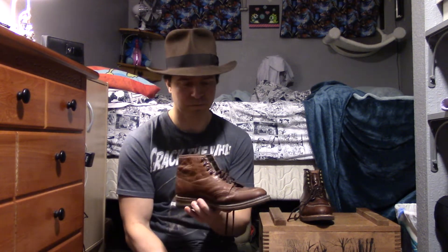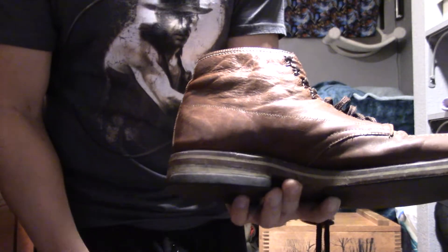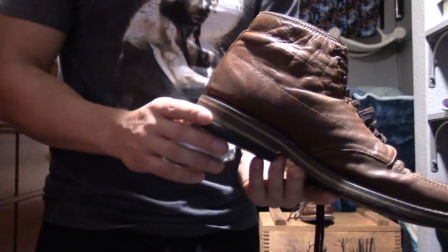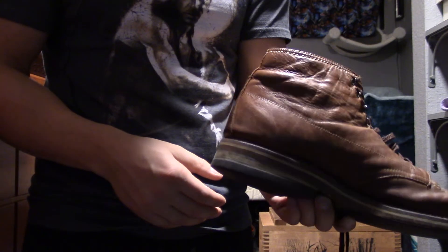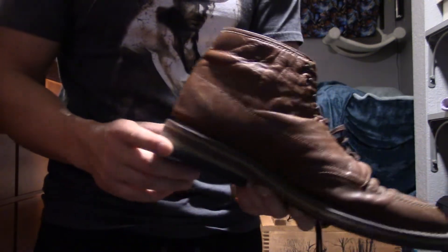Moving to the more expensive options — this is the Todd's Costume Boot. In my opinion this is a really, really good boot and was the very first screen-accurate Indie boot I bought. It doesn't have the heel stitch, but it's got everything else and a really nice sole. I got these resoled — I've heard that right out of the box the Todd's Costume boots don't have a very good sole. The one I got used was just about worn off on the heel, so I took it to a shoe repair place and got a new heel put on for twenty bucks.